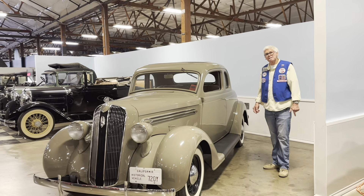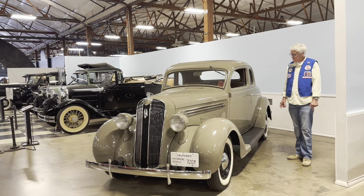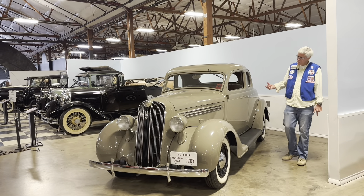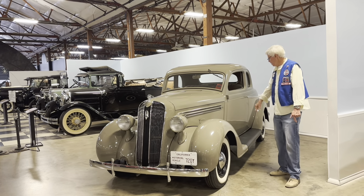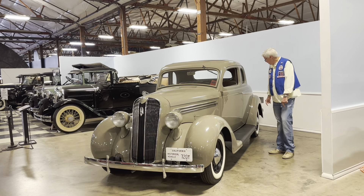This is a 1936 Plymouth P1 — what they call the businessman's coupe. There were two models you could buy; you could buy one that had more options to it. Basically, cosmetically, the cars were the same.